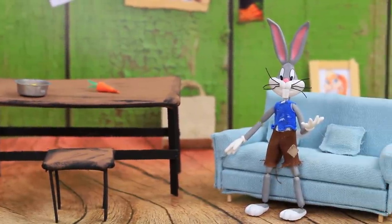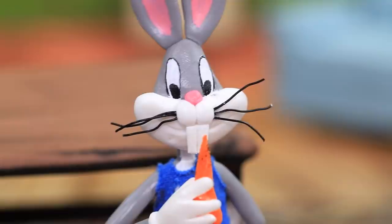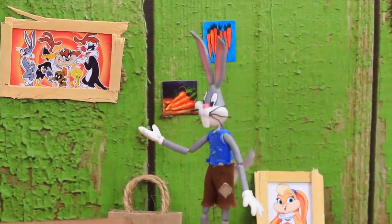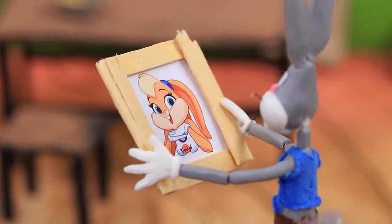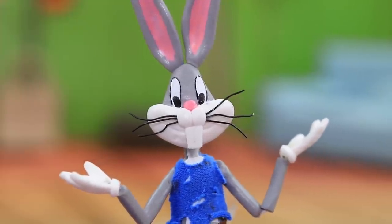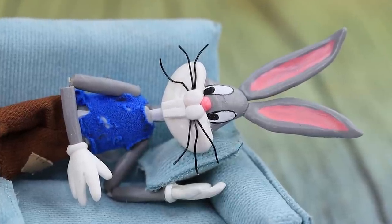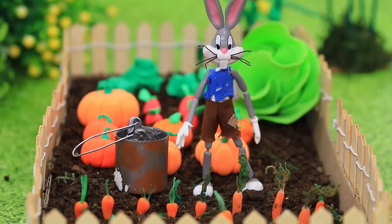Bugs is poor but he hasn't lost hope — all he needs in life is a nice crunchy carrot. He's looking at photos on the wall, taking a little walk down memory lane. Here are the pictures of my friends and Lola, my beloved. I miss her so much. I have an idea — she loves carrots too, I'll go get some!